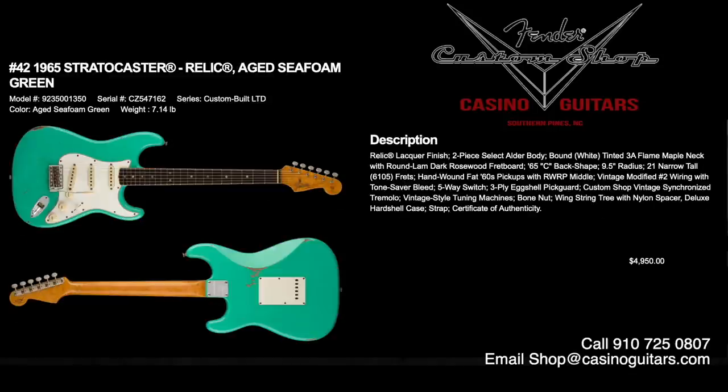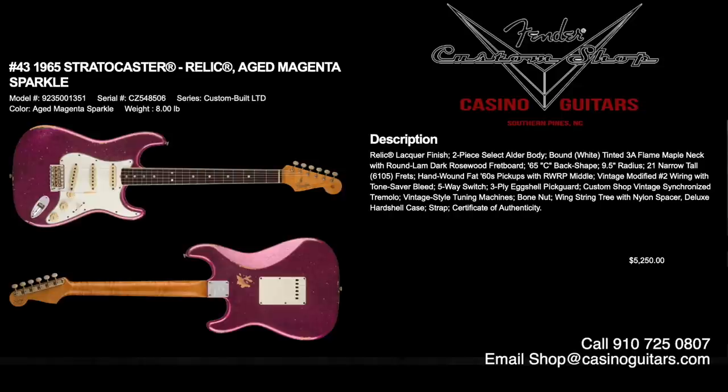Numbers 42 and 43 are the 1965 Stratocasters, both in relic lacquer finish with lightweight two-piece select alder bodies, tinted 3A flame maple necks with round lamb dark rosewood fretboards, 65 C-shaped necks with 9.5 inch radius, 6105 frets, and hand-wound fat 60s pickups with vintage modified number two wiring and tone saver bleed. Number 42 is relic seafoam green, priced at $4,950 — a classic California color. Number 43 is aged magenta sparkle, priced at $5,250 — a little crazy, but we have to admit here at Casino, we do love that color.